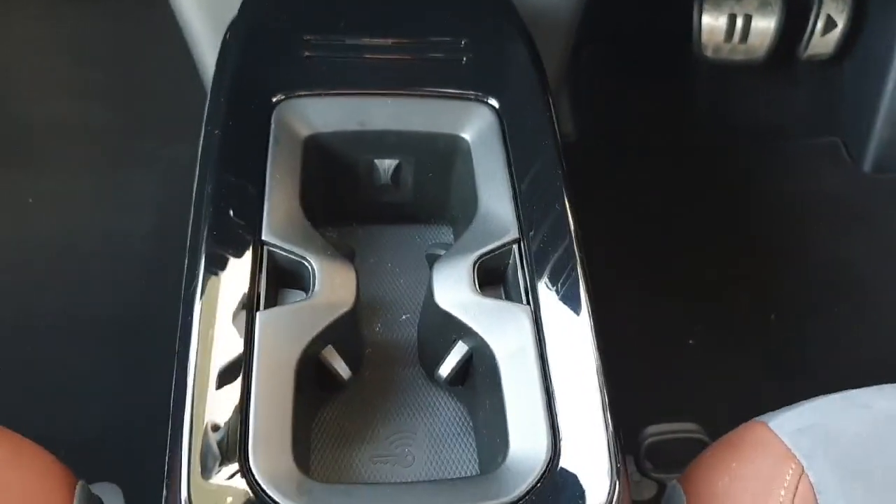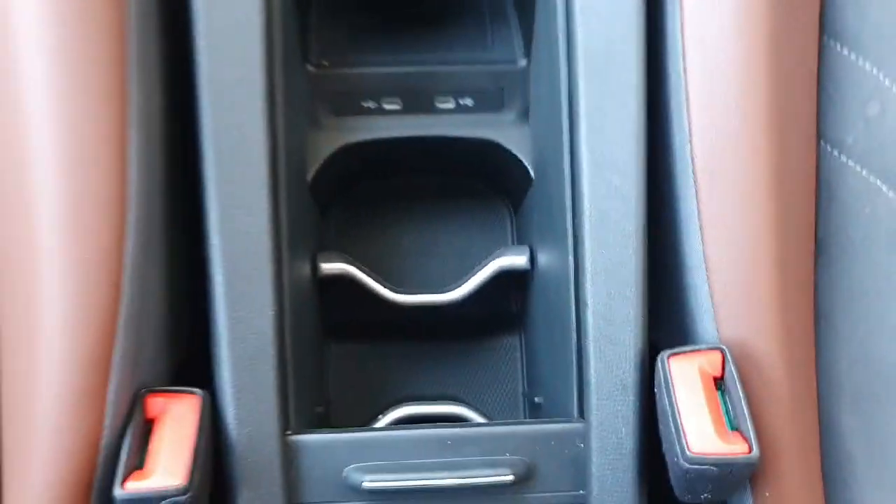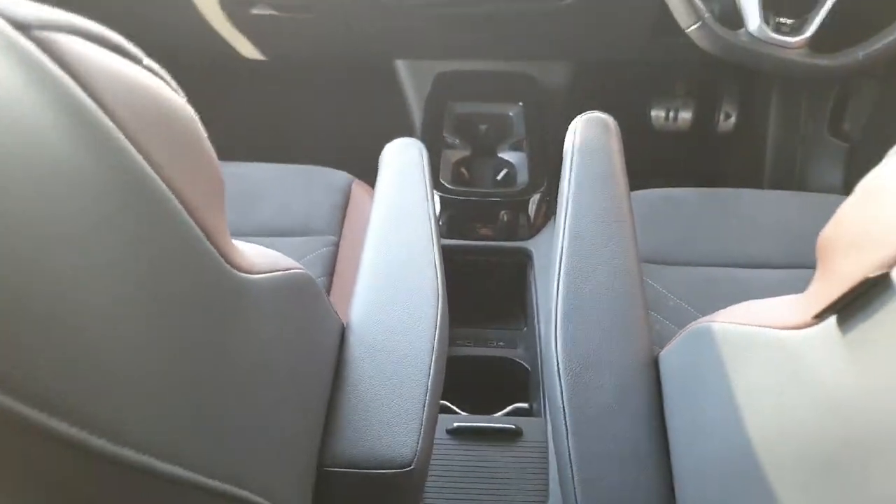Down here we have two cup holders, a wireless smartphone charger as well as two USB-C chargers, some storage compartment in there, and then we have two separate armrests for both seats in the front.